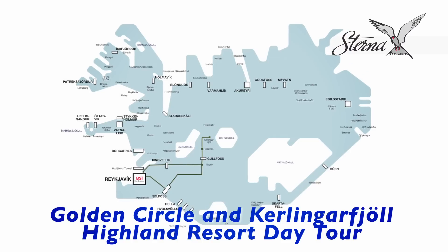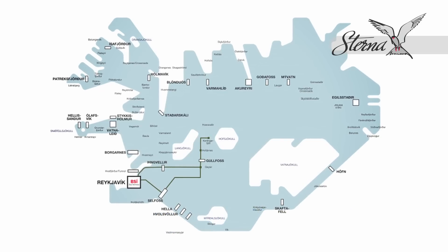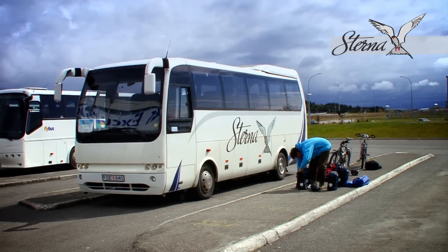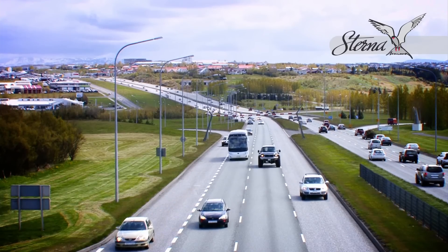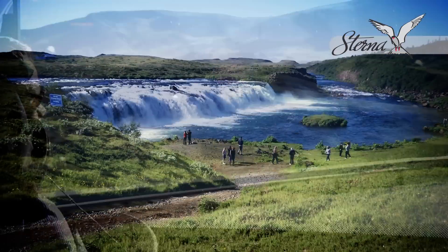Welcome to Sterna Travel's Golden Circle and Keltlingafield Highland Resort Day Tour. Your journey with us begins at the heart of the island's capital, Reykjavik. We soak in the capital's sights and sounds as we drive toward the beautiful waterfall of Faxi.